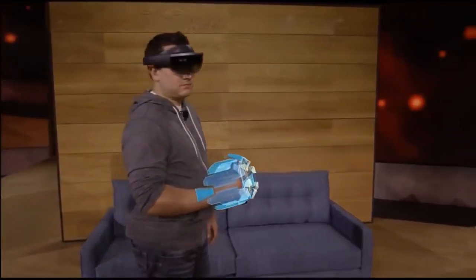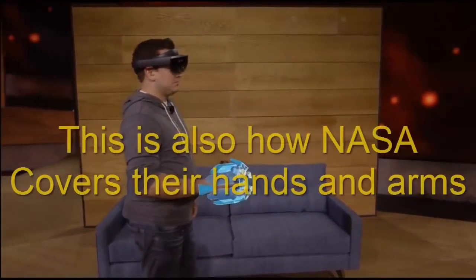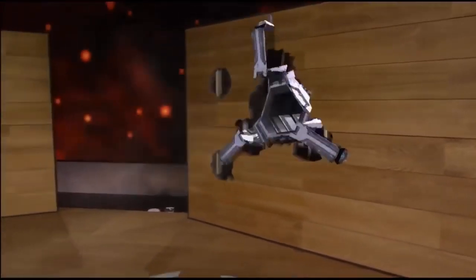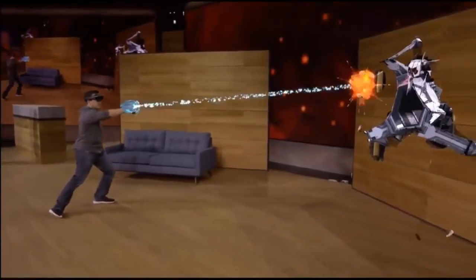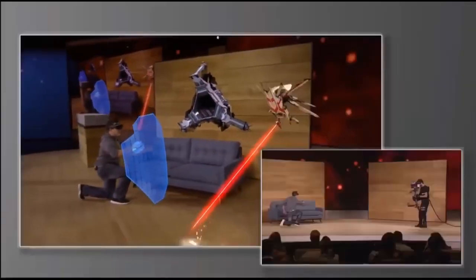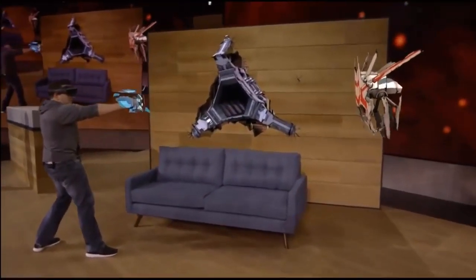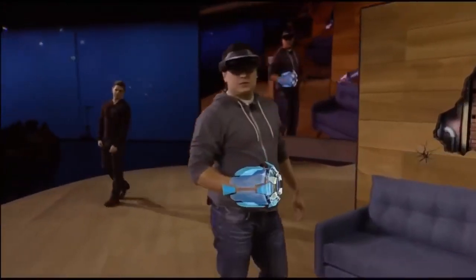Specifically, how HoloLens can turn every room of your house into a personalized video game level. But today we want to take mixed reality one step further — we've got something new to show you: holograms you can hold. This holographic gauntlet is the weapon Dan will be using while playing Project X-Ray. You'll notice that as he moves his arm, the hologram moves as well. This is a wearable hologram. When you combine technology like this with the environment understanding of HoloLens, you can do some pretty spectacular things. Dan can even use his shield to defend himself.